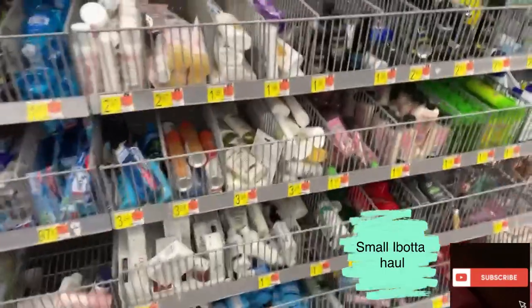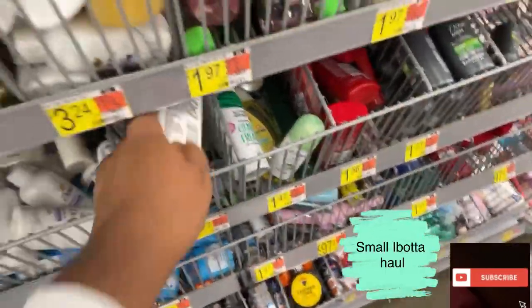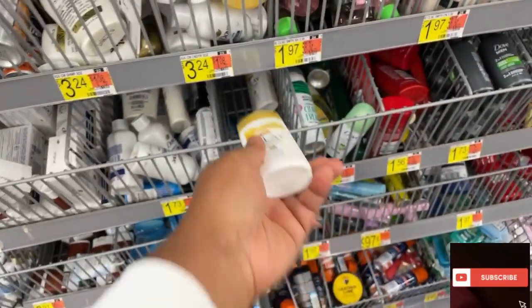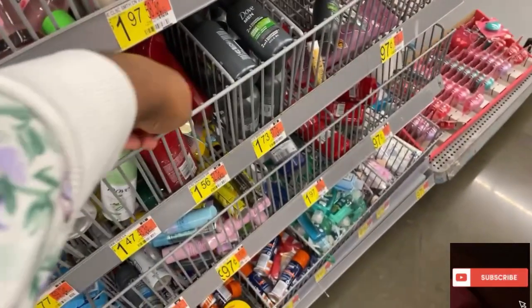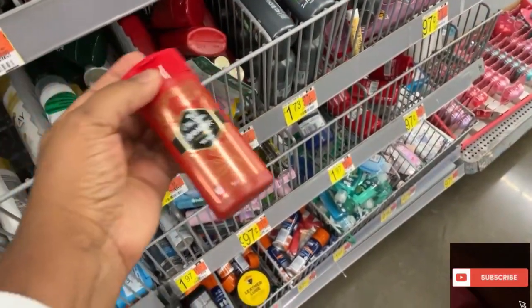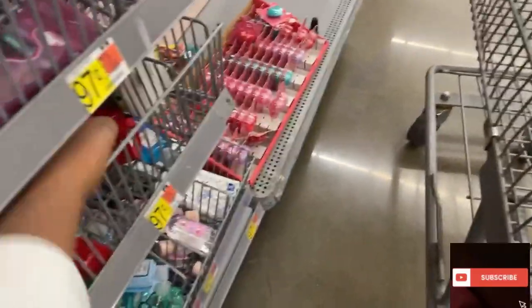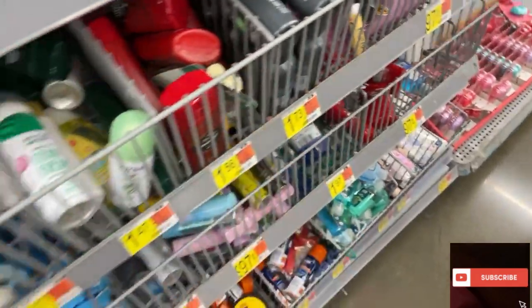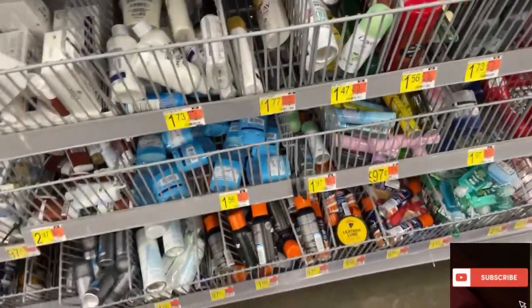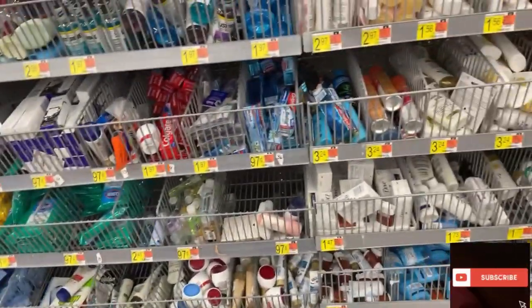I'm at Walmart and I wanted to pick up the Ole. When you buy three, you get a $5.00 reward back. The body wash is $1.56, and you get a dollar back when you buy two. I was picking up this one, the other one, the body wash, and the Ole. I was looking for the Febreze but don't see it here — I'm going to look in the cleaning aisle.